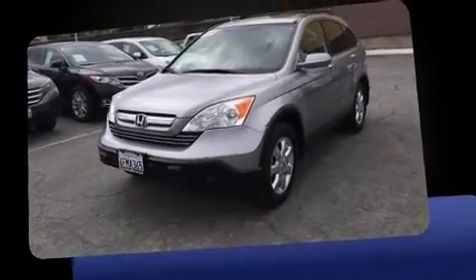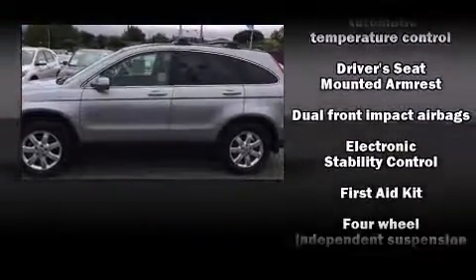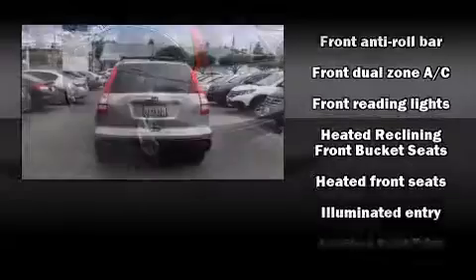A wealth of standard features mean that you no longer have to sacrifice. Like leather upholstery, a tachometer, variably intermittent wipers, an outside temperature display, heated seats, power door mirrors and heated door mirrors, and the power moonroof opens up the cabin to the natural environment.